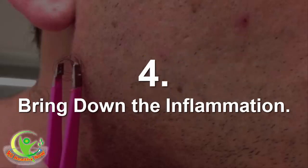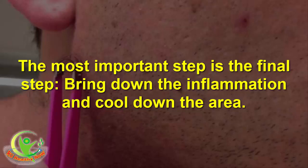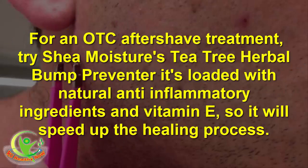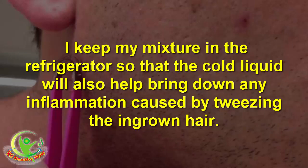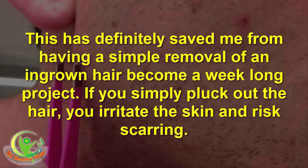Step 4: Bring down the inflammation. The most important step is the final step — bring down the inflammation and cool down the area. For an OTC aftershave treatment, Dry Shave Moisture's Tea Tree Herbal Bump Preventer is loaded with natural anti-inflammatory ingredients and vitamin E, so it will speed up the healing process. You can DIY the treatment as well: I use 3 parts rose water to 1 part aloe vera, plus equal parts tea tree oil and witch hazel. I keep my mixture in the refrigerator so that the cold liquid will also help bring down any inflammation caused by tweezing the ingrown hair.